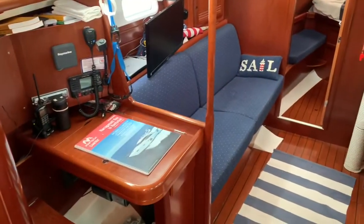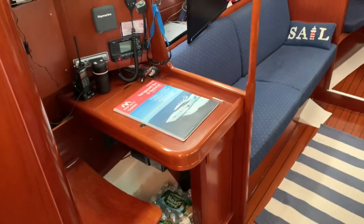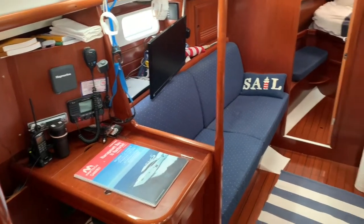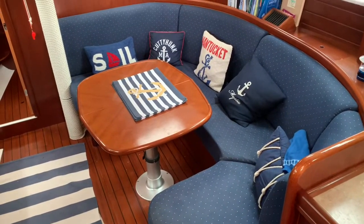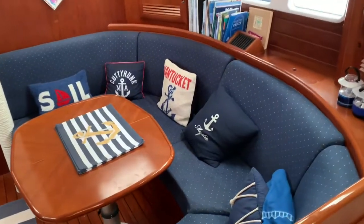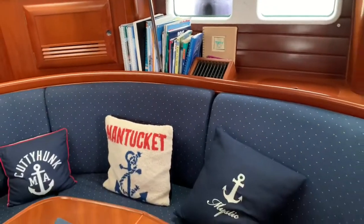Let's go below. Here's a general overview of the salon — you've got a nice settee to port, a nav station to port with a forward seat. We have some electronics down there including the VHF, stereo, and a little multifunction display. Over to starboard we have the dinette; that table does drop down and there's a fill cushion so it turns into an additional double bed. You can see one of the vents for air conditioning and reverse cycle heat, and that is operating right now, keeping everything dry in here.